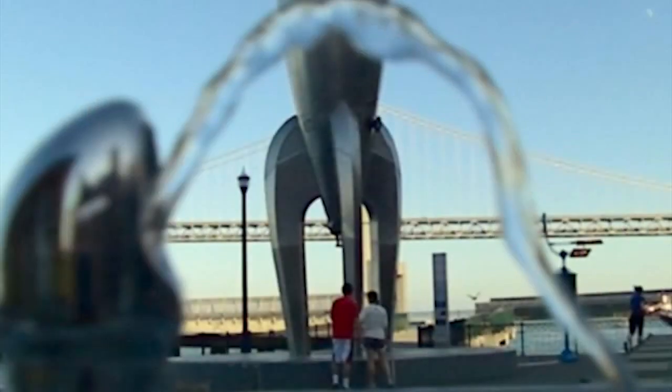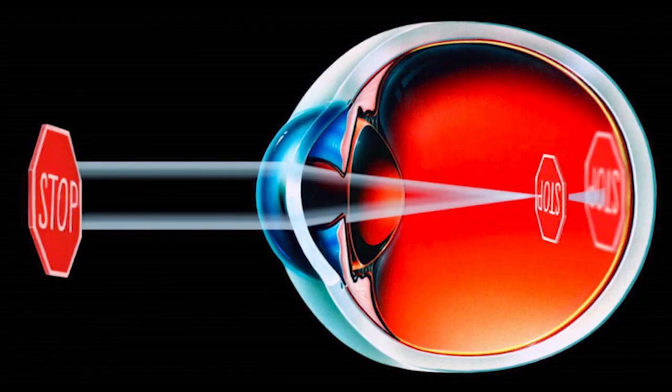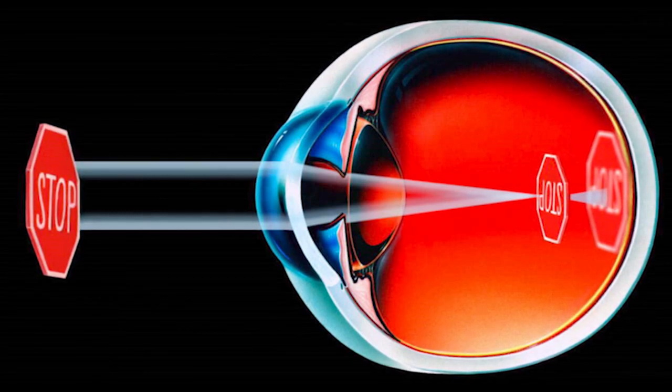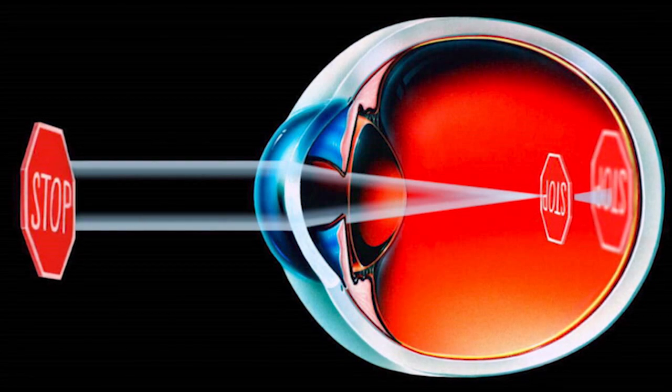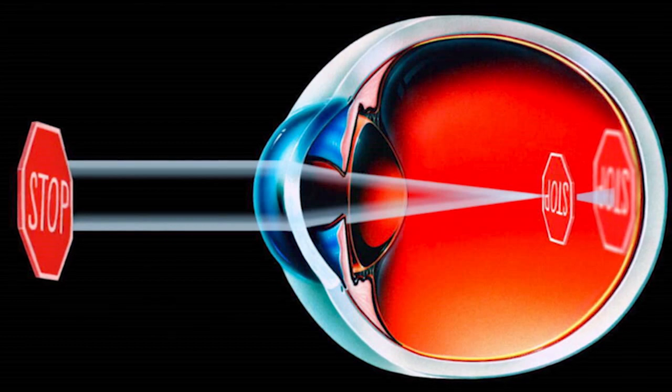Nearsightedness we call myopia, farsightedness we call hyperopia, and then there's astigmatism — a condition most people don't understand, but because it has 'ism' on the end it sounds like a terrible disease, which it really is not. With nearsightedness, the length of the eye is too long for the focusing ability of the eye, or the cornea may be too steep, so light comes to a focus somewhere in the middle of the eye rather than on the retina. Most nearsighted people understand this because they know they can push things closer to their face and see them — they're actually pushing the focal point closer to the retina. The treatment for nearsightedness is to change the curvature of the cornea from steep to less steep, since making the eye shorter is impossible.